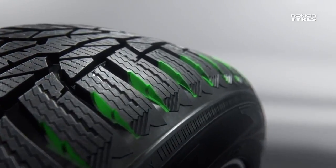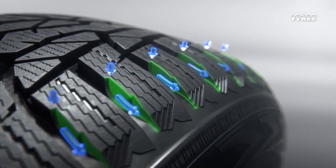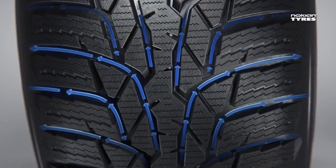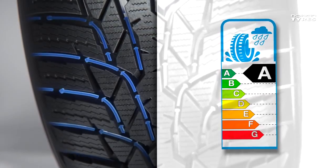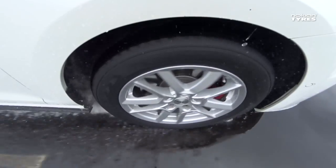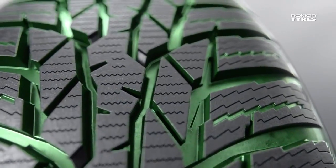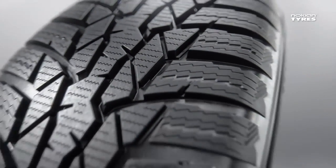We created unique slush blowers that shoot water and slush out of the grooves. The Nokian WR D4 is actually the first winter tire ever to achieve a Class A wet grip in EU tire label standards — you can really tackle the challenges of the wet road and reduce braking distances by up to 18 meters. We also polished all the grooves so the slush and water flow is more efficient, and it also looks seriously awesome.